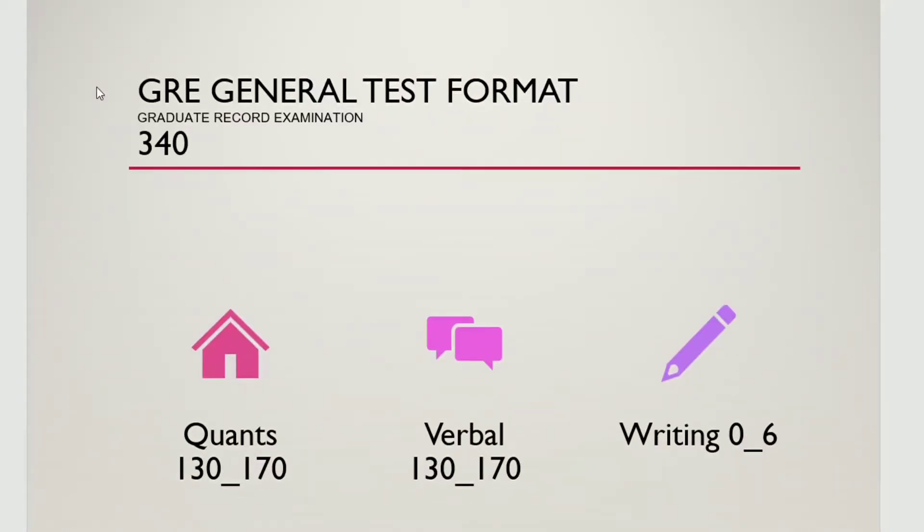For this, you have to select the GRE general test. But if you are going to master in a particular field, for example, Microbiology, then you have to give the subject test, for example, the GRE subject test.